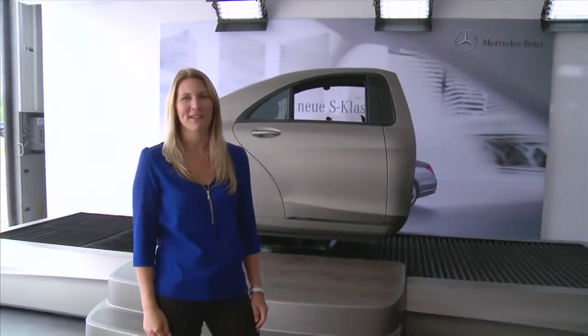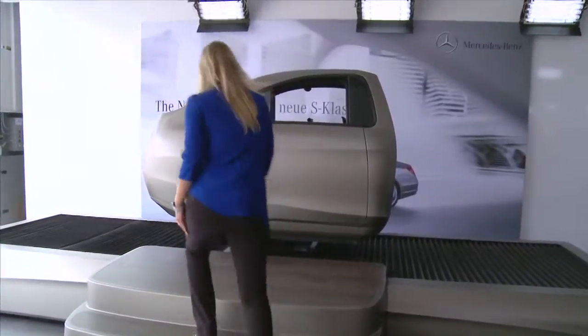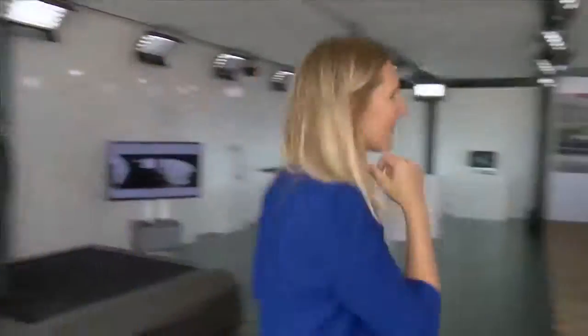Behind me is the Pre-Safe Simulator. I'm about to experience situations with Pre-Safe and without. There's really a difference. Without Pre-Safe, I had to hold on — I was grabbing onto cup holders. With Pre-Safe, you feel secure and in the seat, and you can tell there's room for impact if that's about to happen. So there's a big difference.